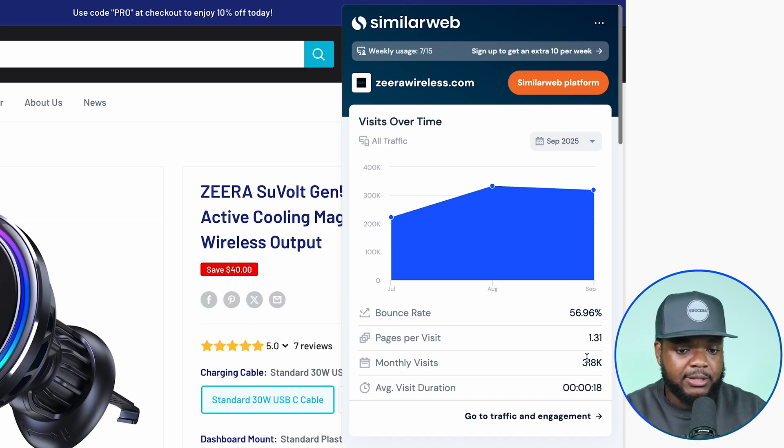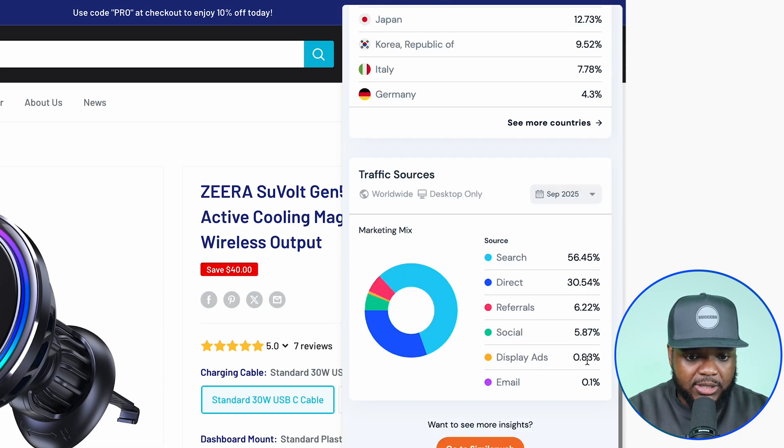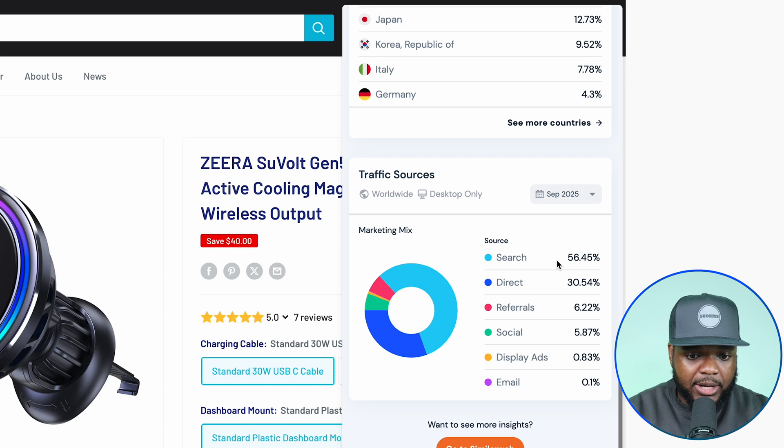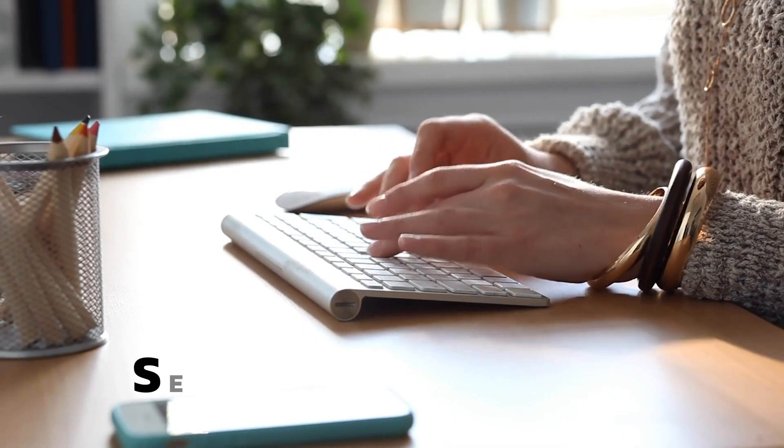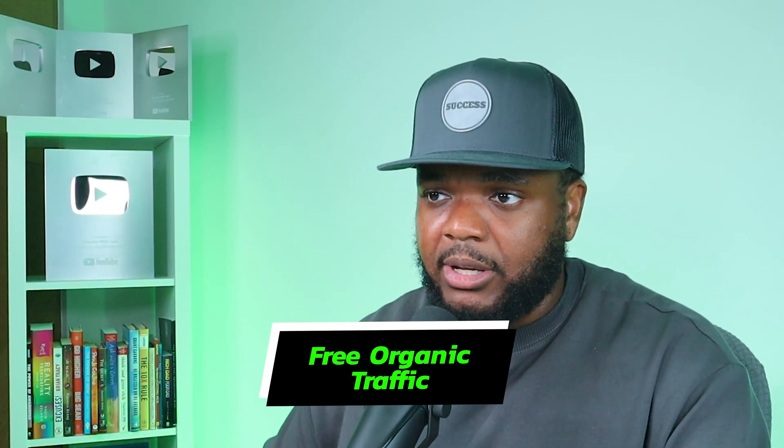Most of you are probably thinking: just because they're getting 300,000 people doesn't mean the majority is coming from search. Well, if we scroll down on this extension tool, we can see that the number one source of traffic is search. So I'm sure you get the point as to how powerful this is — if you're able to consistently post SEO-rich blog articles onto your website, you're giving yourself the best chance of getting free organic traffic.